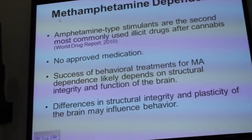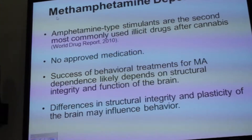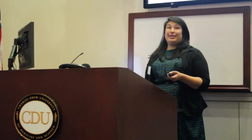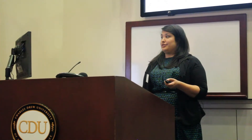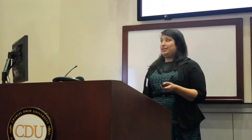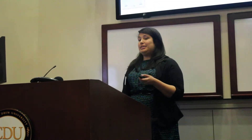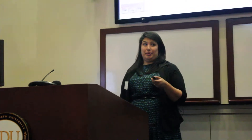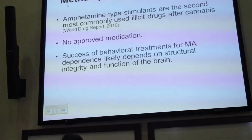Amphetamine-type stimulants, which include methamphetamine, are the second most commonly used drugs worldwide. Currently, there are no approved medications for amphetamine-type addiction. Because of this, we have some behavioral therapies, like contingency management and cognitive behavioral therapies, but the success of these treatments may depend on the structural and functional integrity of the brain, so that the person can fully engage with the treatment.